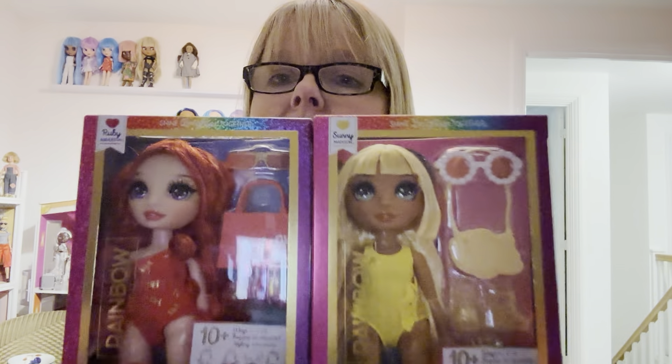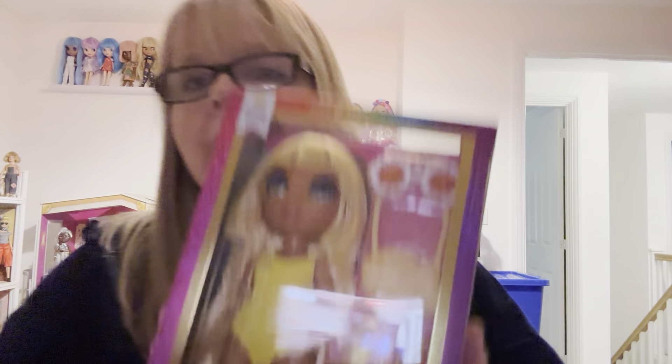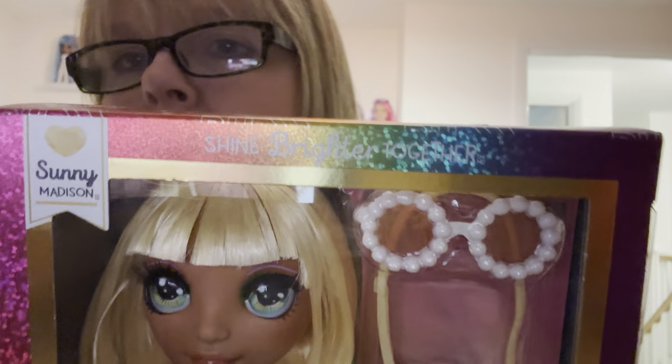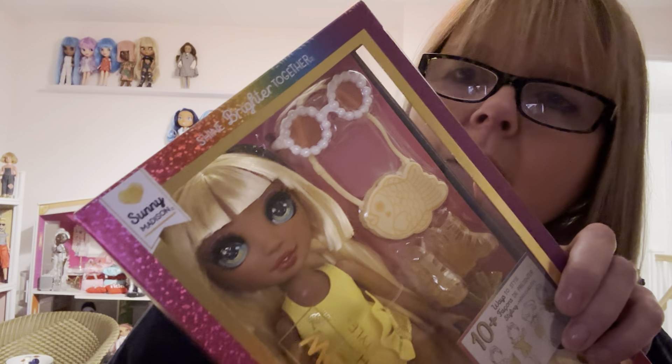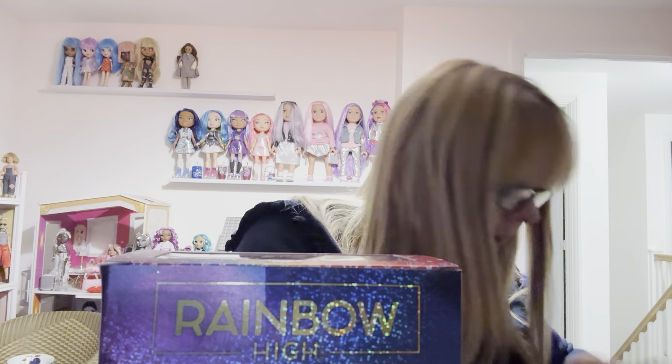Quality is an issue whether they're cheap dolls or more expensive dolls. I've had to return many a Rainbow High doll mainly because of marks on their face — not minor marks either. She's going back, but it does mean I've got these two to open. My favourite by far when I opened her up is Sunny. I'm going to open her up for you — let me get my scissors out.